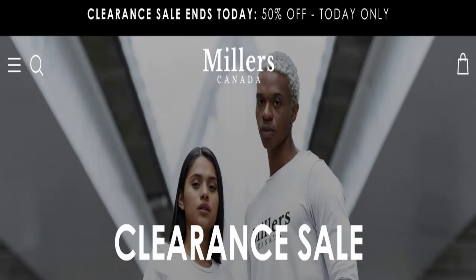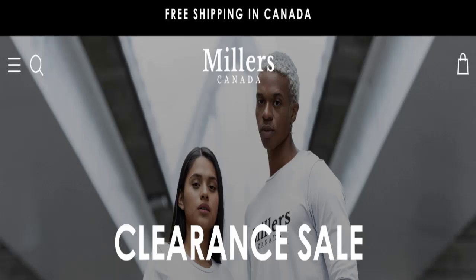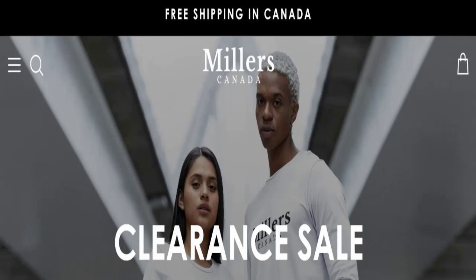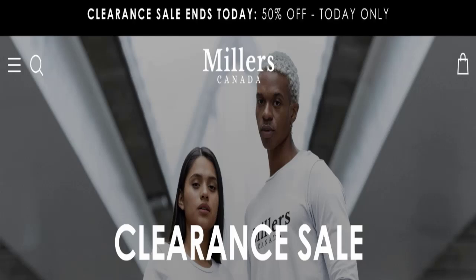If you are going to buy any product from this website, please watch this video. And if you have experienced any fraud on this website, or if you have not received the product or got a damaged product, please do watch this whole video to find out how to get your money back. This topic is very popular in Canada.